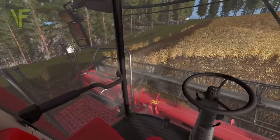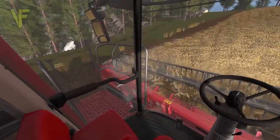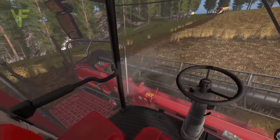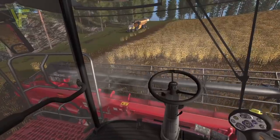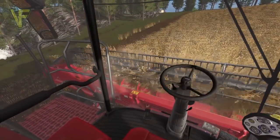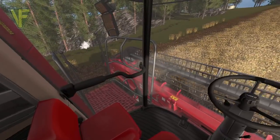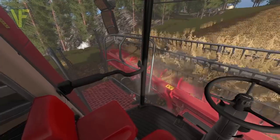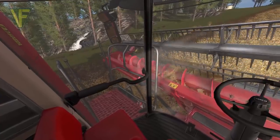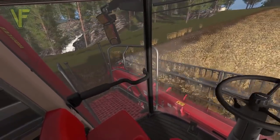Jamie reports having a little trouble on the hillside — the header is grounding out on the big bumps and it's quite rough up there, picking up a lot of dirt. Tom offers to come in behind and tidy it up if Jamie wants to skip ahead to the top end of the field. Jamie manages to bounce the header through and makes it past the rough section.